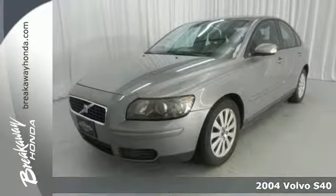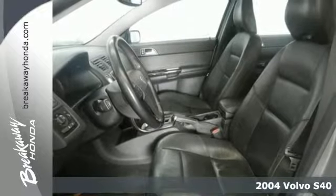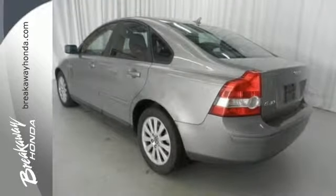Here's a 2004 Volvo S40. Standard on the 2004 Volvo S40 are a rear window defogger, remote trunk release, automatic climate control, keyless entry, power heated mirrors, and a power antenna.